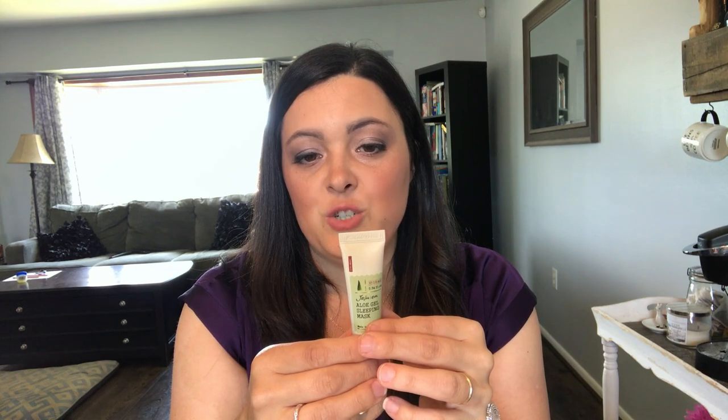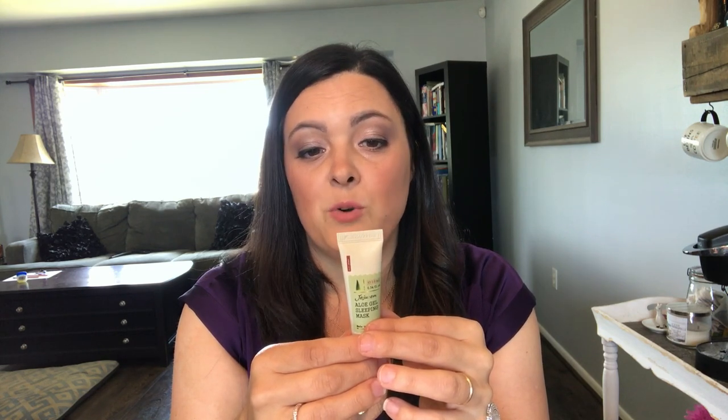The next thing I got is a Jeju-gen Aloe Gel Sleeping Mask — 0.34 fluid ounces or 10 milliliters. This aloe gel sleeping mask contains aloe vera extract and minerals from Jeju sea water that help moisturize and nourish dry skin. I'm not going to take off the seal so that was the second product.